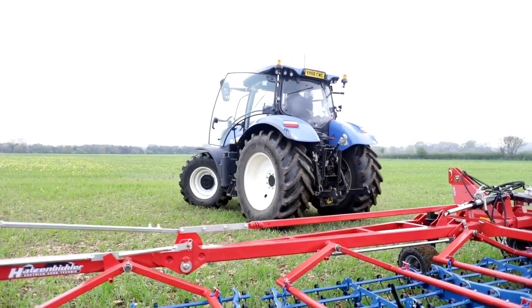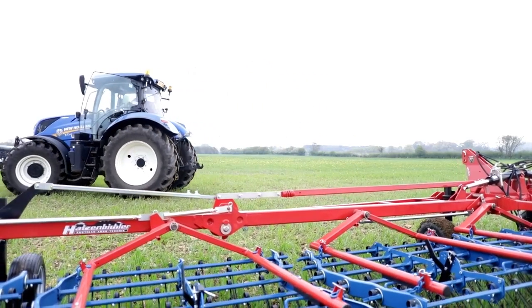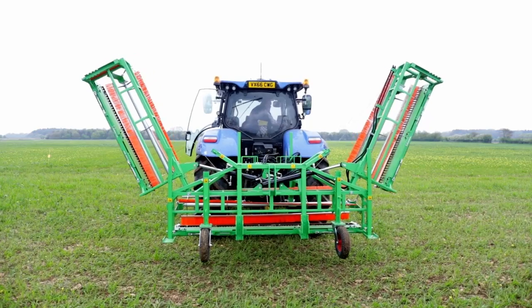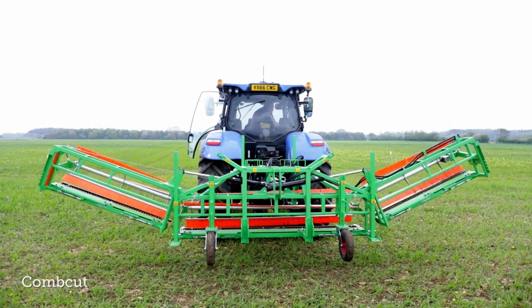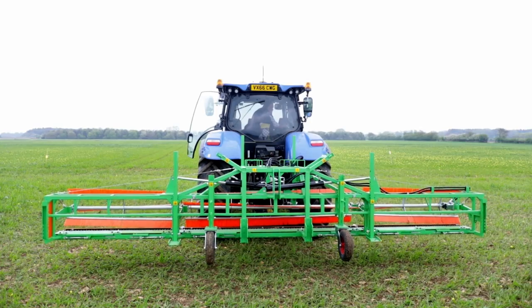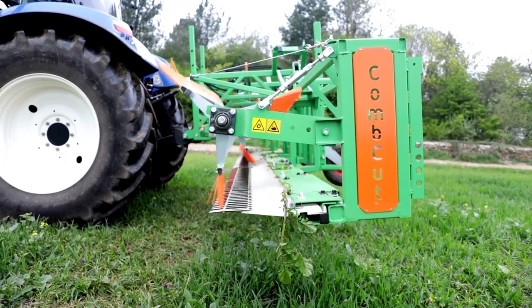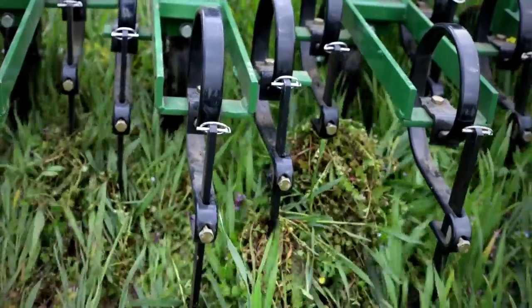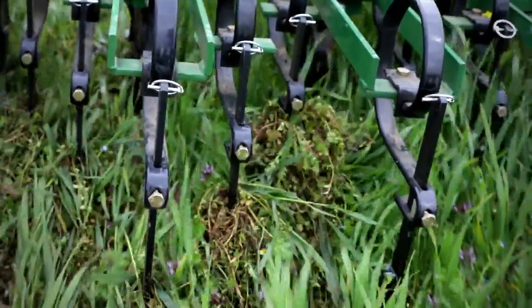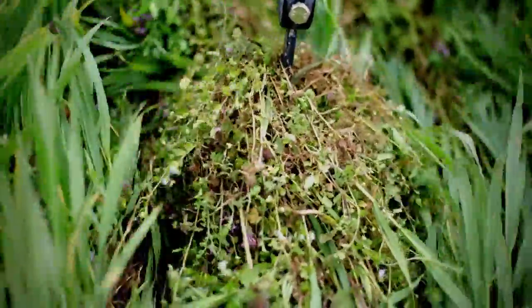The traditional Haricombe that we normally use seems to still be the bedrock of what we need to be doing, and the ability of the other machines to come in after it and treat things in a more specific way at different timings — particularly with the comb cut coming in a bit later taking out the taller weeds that come up above the crop, and also with the Garford hoe being able to precisely hoe down between the rows and reduce crop competition.